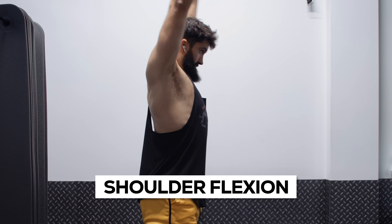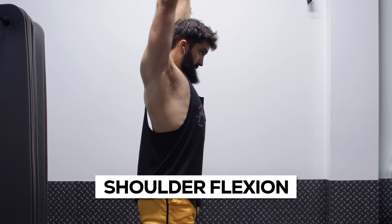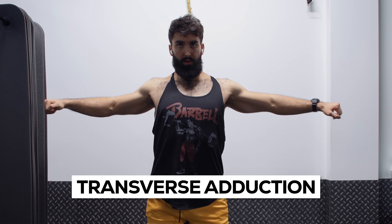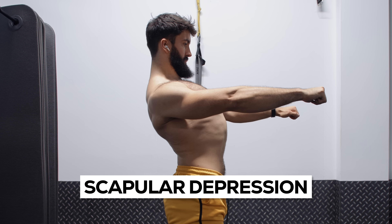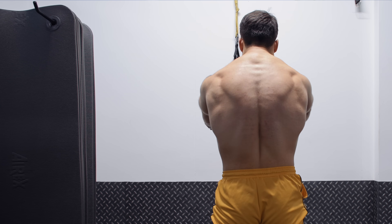The clavicular pec is predominantly responsible for bringing your arms together — aka transverse adduction and flexion. It also contributes to shoulder flexion, and to a lesser extent internal rotation, adduction, and abduction of the shoulders. When it comes to the sternal head, it is once again responsible for transverse adduction and flexion, and to a lesser extent shoulder extension, adduction, and even some scapular movement like scapular depression. The smaller pec minor is primarily responsible for scapular protraction and depression of the shoulder blades.